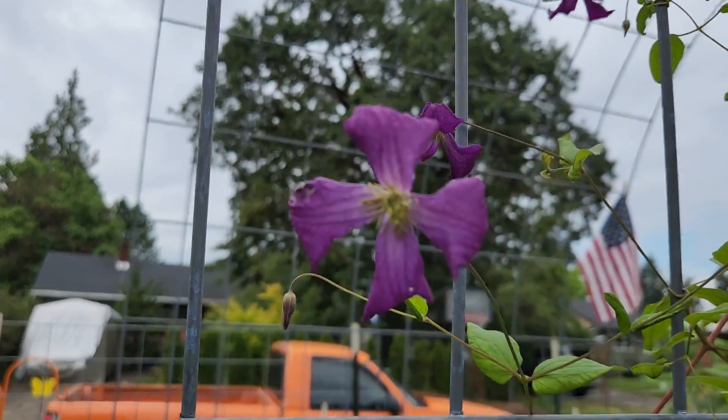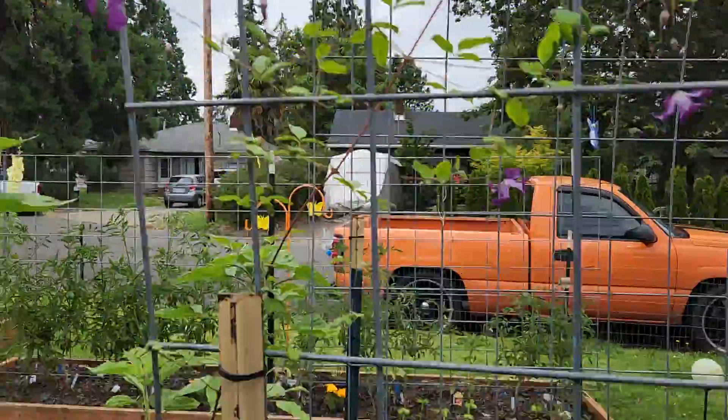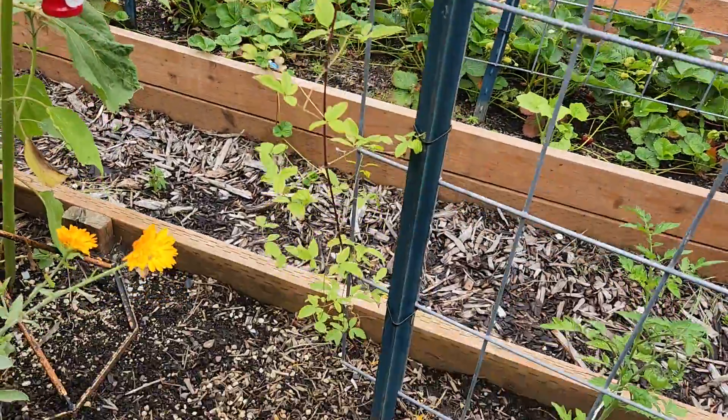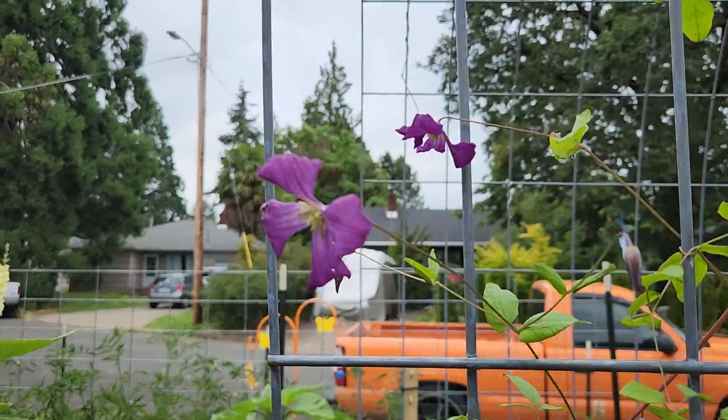Look at that pretty clematis. This is the one that Patty Tinker's wife gave me. I thought she said they were blue but these are purple — beautiful.